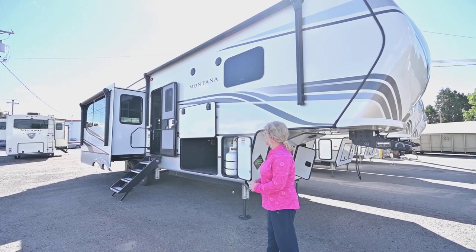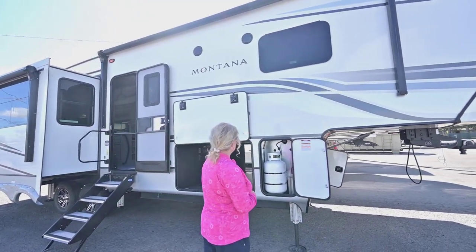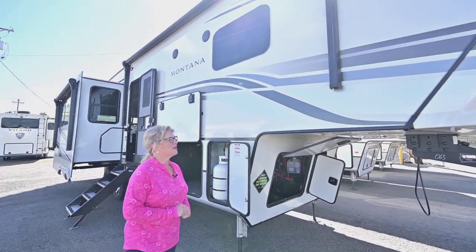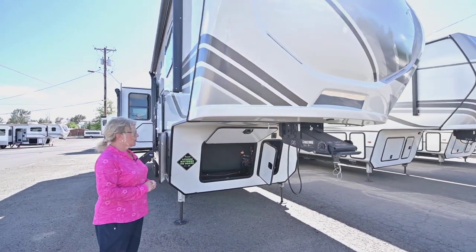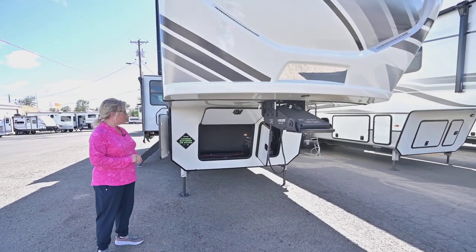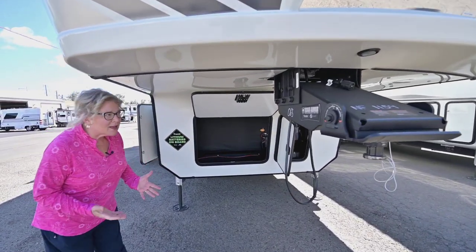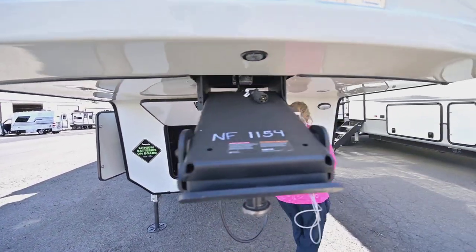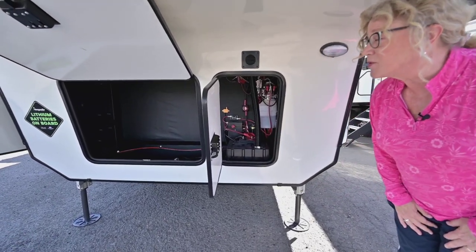Here we are with the 3123, and one of the things you love about the Montana's is the construction — it's just so awesome. They put a lot of time into their chassis; it's a very sturdy construction with double welds on the trusses going across. The frame for the floor plan is not a one-size-fits-all. Like the 2023, they made a generation change, and this comes with two heated lithium batteries, so you've got that advantage right off the bat.